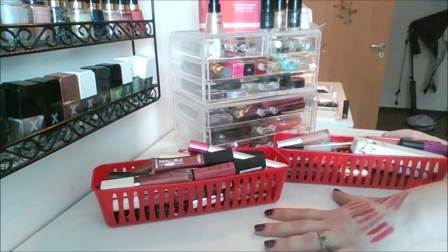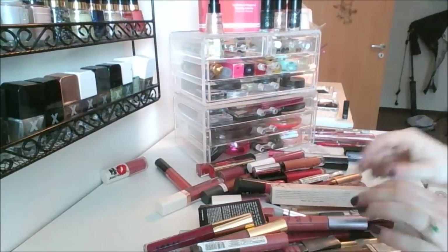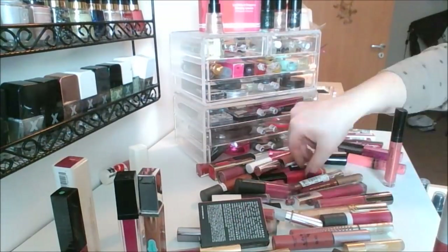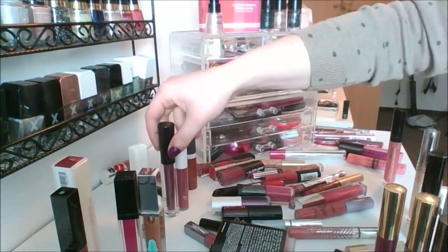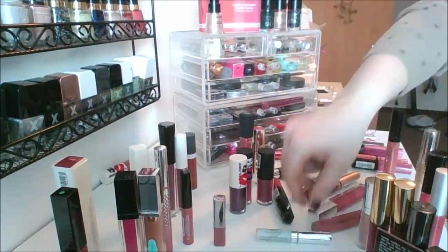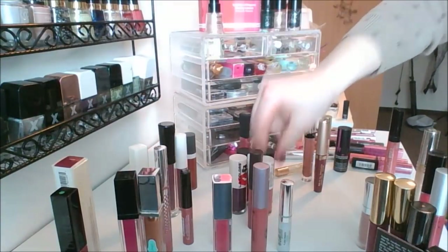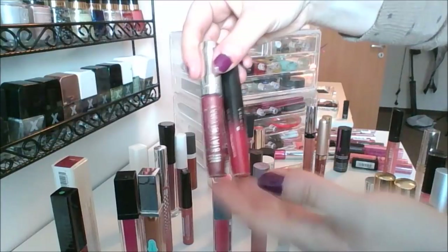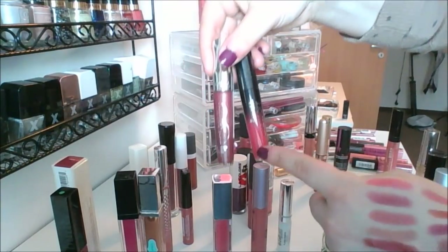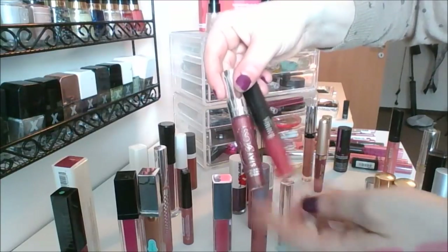In these two bins right here is where I keep all my glosses. Let me dump them out and we can go through those. I did a horrible job of arranging this, but I want to show you up close what they look like. I've got two from Rimmel — the Stay Glossy Lip Gloss and the Rimmel Show Off. By the way, everything I'm showing you is not in my 18 by 2018 — those are in a separate place.